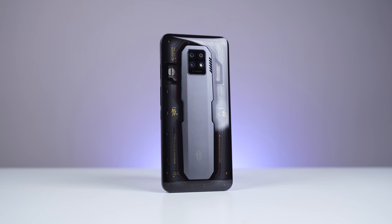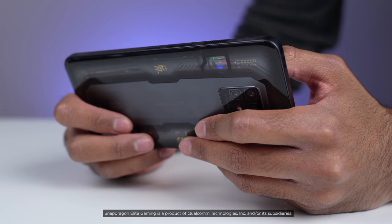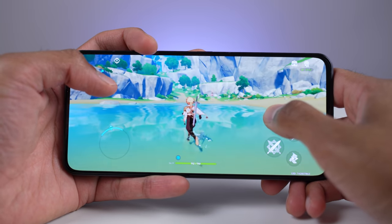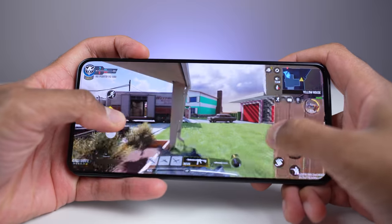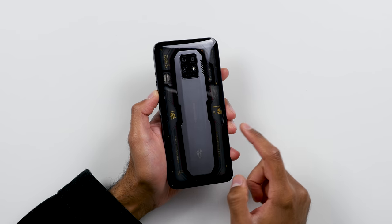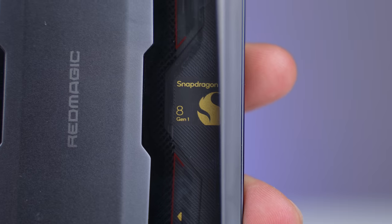Next up, for you gamers, we have the Red Magic 7 Pro from Nubia. With Snapdragon Elite gaming and performance, you can have features like volumetric rendering, which is a desktop-level feature that brings more realistic particle graphics to your games. Complex effects like smoke and fog can flow seamlessly through your virtual environments, bringing a whole new level of realism and immersion. I really do like the design of the Red Magic 7 Pro — you can also see the Snapdragon 8 Gen 1 logo through the glass.